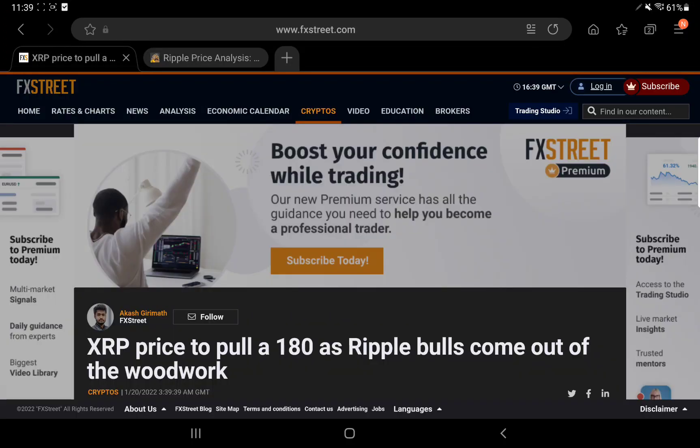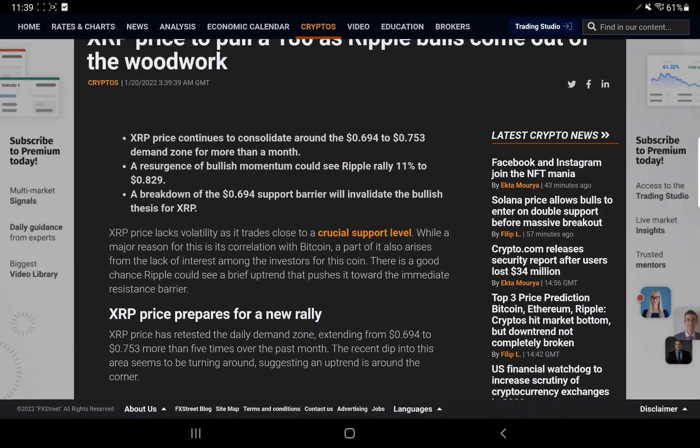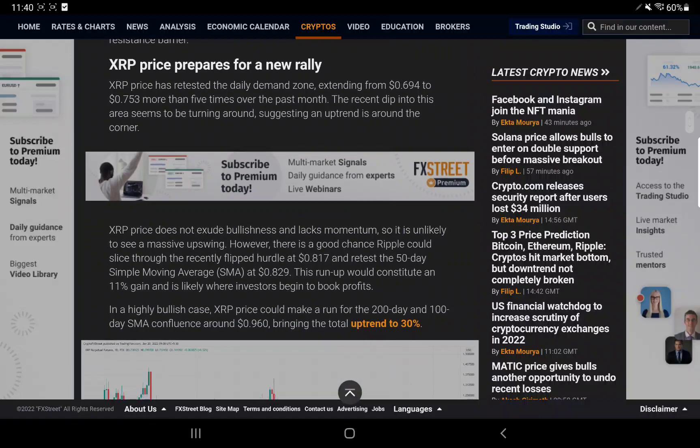Here's a more bullish scenario: XRP price could rally to 80 cents as Ripple bulls come out of the woodwork. XRP price has been consolidating around the 69.4 to 75.3 demand zone for more than a month. A resurgence of bullish momentum could see Ripple rally 11 percent to 82.9 cents. A breakdown of the 69.4 support barrier would invalidate the bullish thesis. XRP lacks volatility, trading close to a crucial support level, partly due to its correlation with Bitcoin and lack of investor interest.